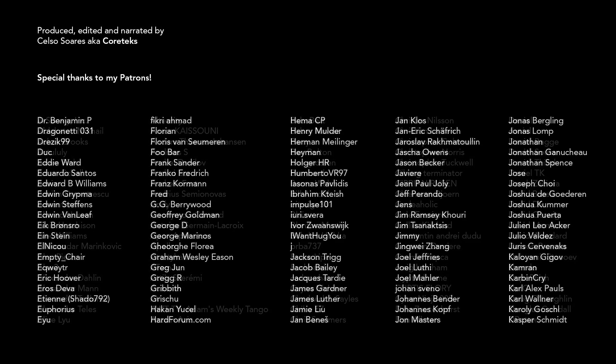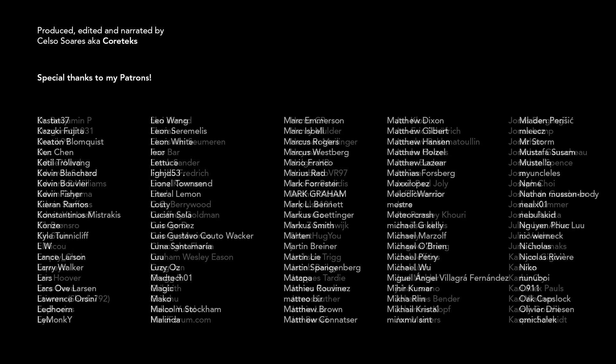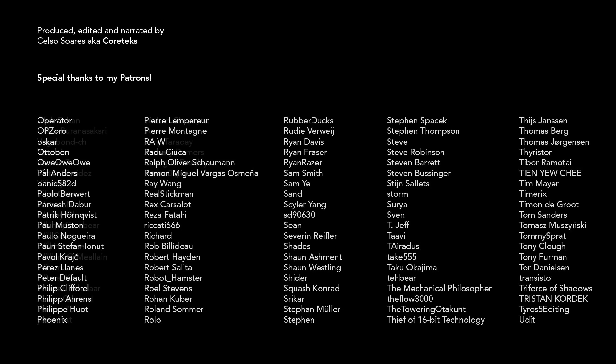This shorter-than-usual video was made possible by my awesome patrons. YouTube revenue has been consistently going down and patronage support is also declining as we all live through difficult times. If you can afford just one dollar per month, consider supporting my channel on Patreon and get exclusive access to the Cortex Discord server. Thanks for watching, and until the next one.